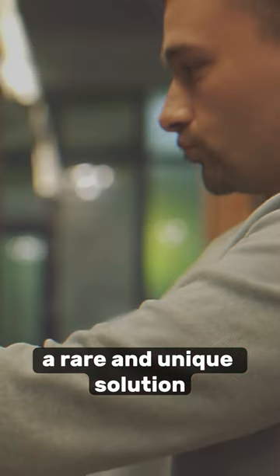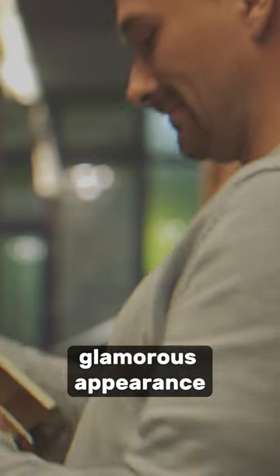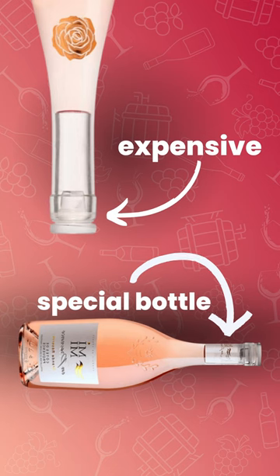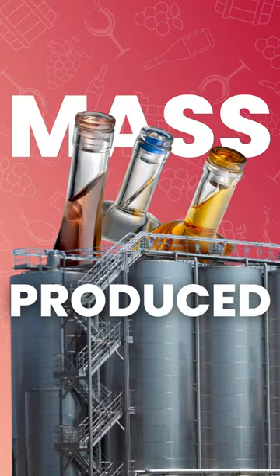Glass toppers. A rare and unique solution that grabs consumers' attention. However, their glamorous appearance comes with the highest price tag and the need for specially designed bottles. It can also seem gimmicky, associated with mass-produced wines.